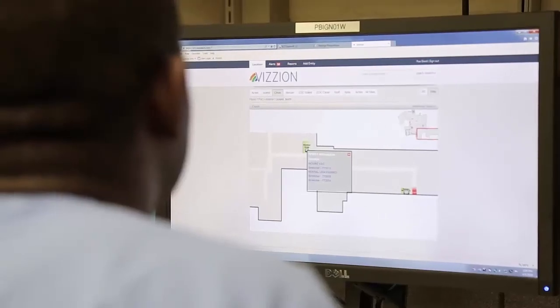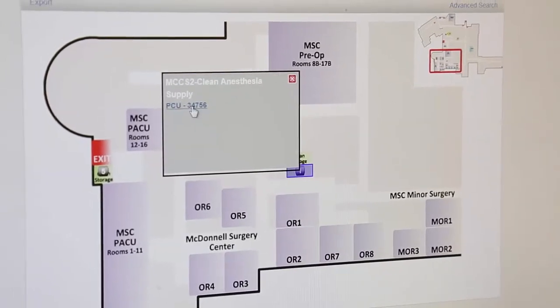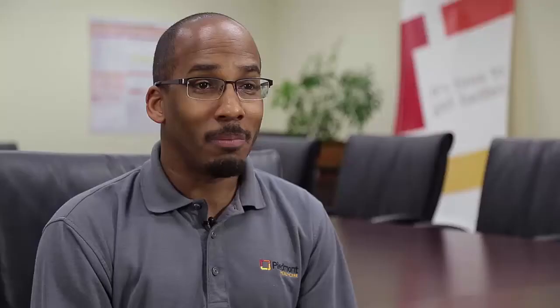The system allows me access directly from my tablet, so I actually have the real-time mapping and location information in my hands as I move through the hospital every day. It makes it a lot easier to find the things that I might be looking for.